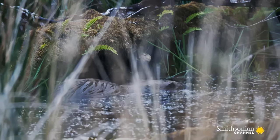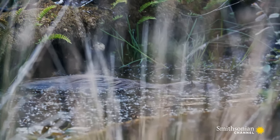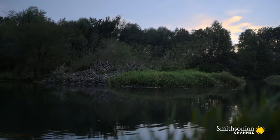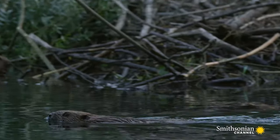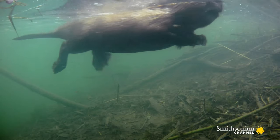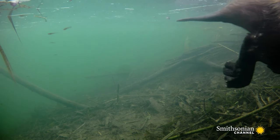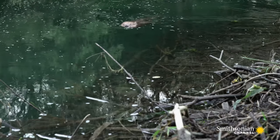But today, they've made a remarkable comeback, thanks to significant conservation efforts. With their paddle-like tails, webbed feet, and waterproof fur, they're well-equipped to thrive in this watery world.